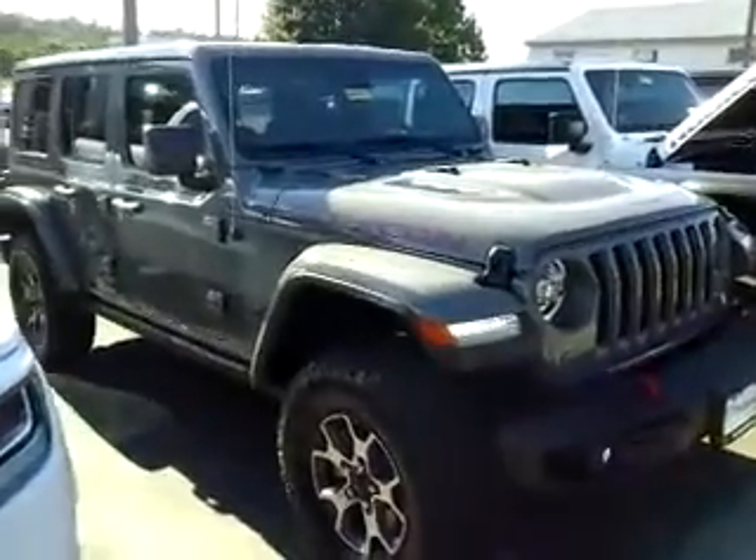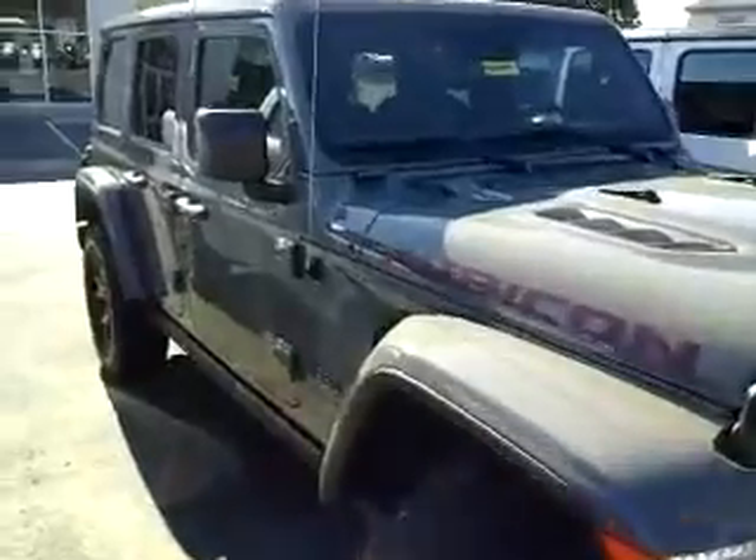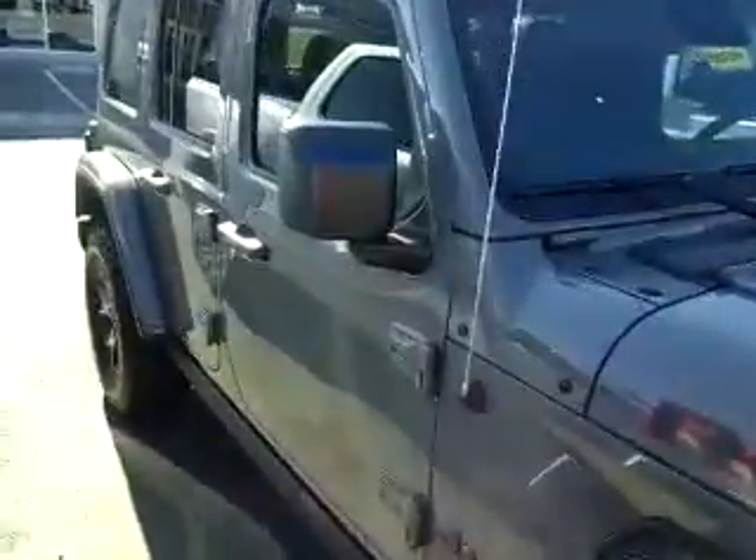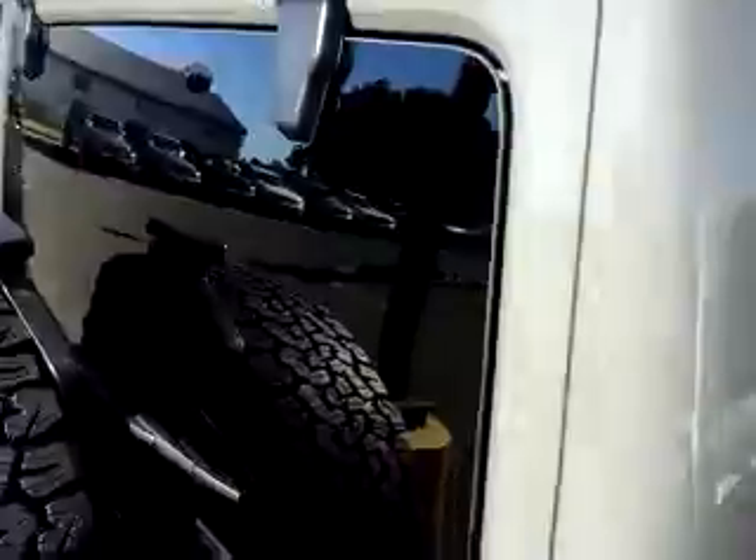Hey, this is Bill from O'Connell Auto Center up in Gillsburg. I wanted to take a quick video for you of our 2019 Jeep Wrangler Rubicon. It is the Sting-Red with the color matching hard top and fenders.